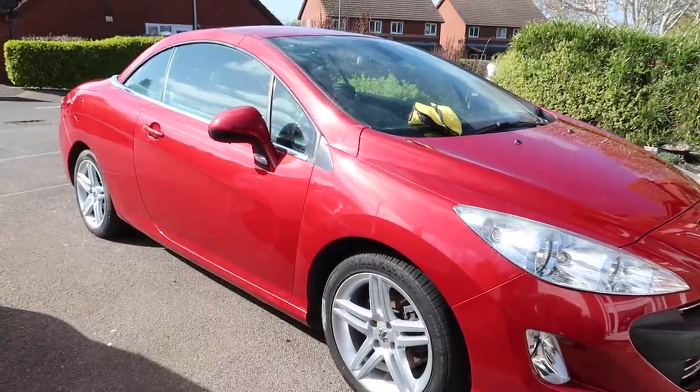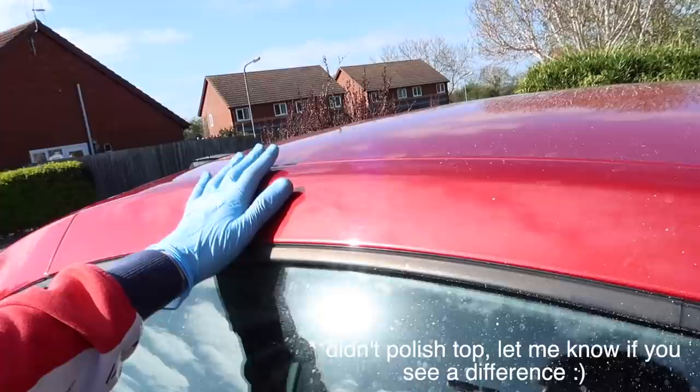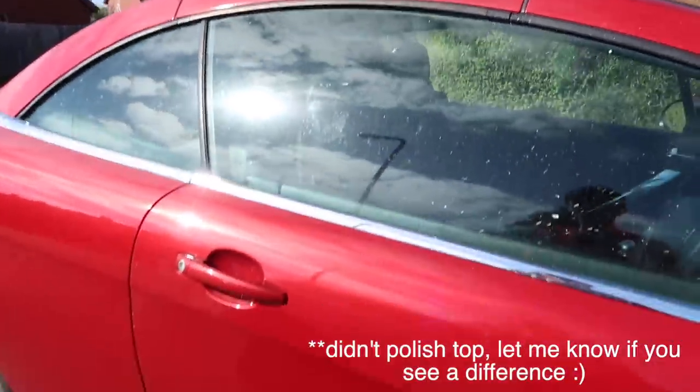Look at how beautiful this car is! If you look at the top of it, it looks very dull, but if you go down — oh my god, what a difference.